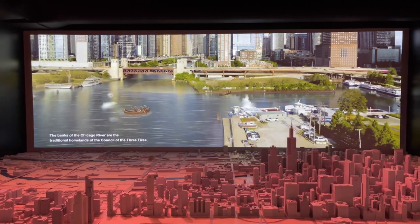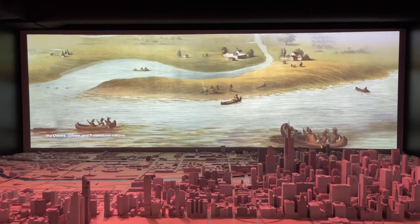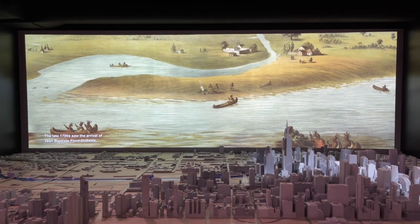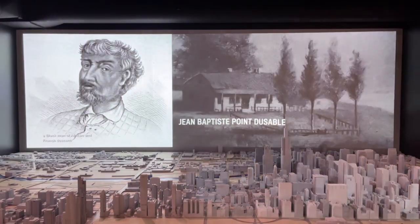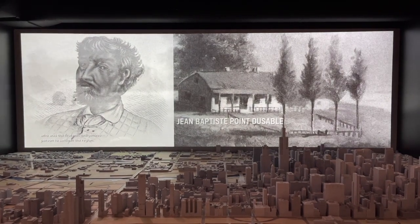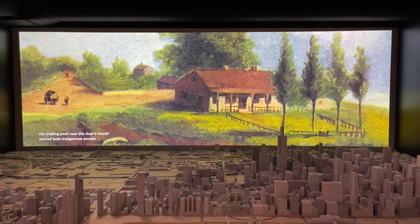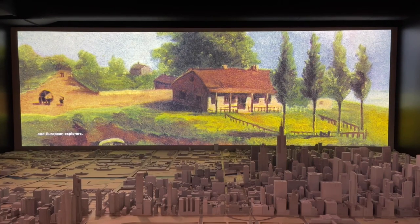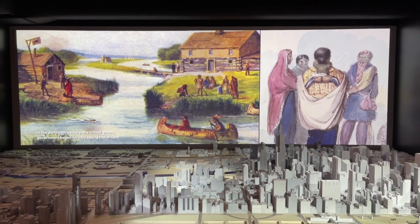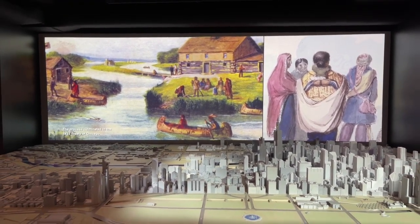The model used to be in the Santa Fe building, but when they moved here in 2018 and became the Chicago Architecture Center, they made it bigger — over 4,000 buildings. Every time buildings in the Loop are updated, they update the model. For example, 1000M, Helmut Jahn's last building at 1000 Michigan Avenue, is already in the model even though it won't be completed for another couple of years.